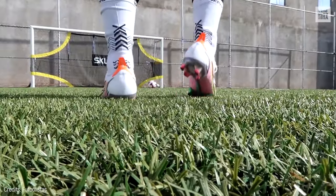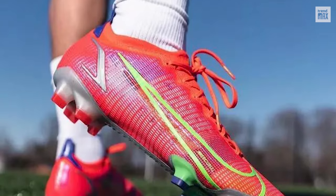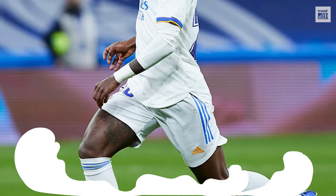Made for devoted players. With the Mercurial Vapor 14 Elite FG, nothing will stop you on the field. Just look at Vinicius Jr. in action. How fast!